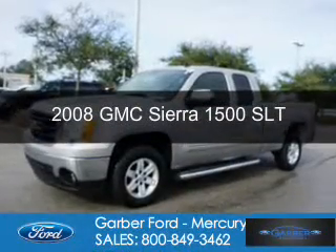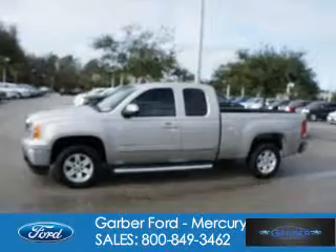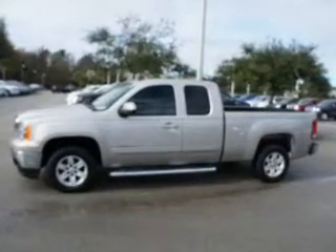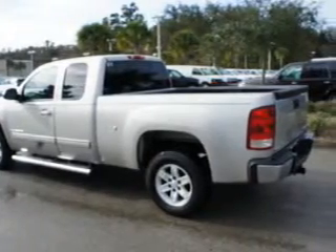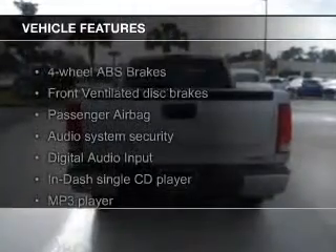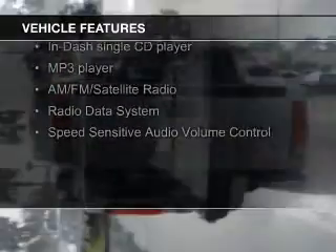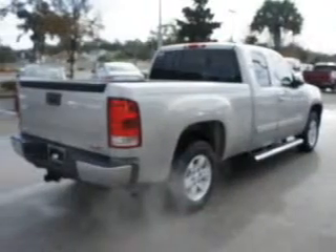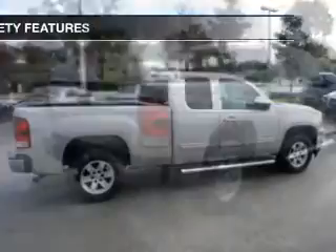This is a used 2008 GMC Sierra 1500, powered by rear wheel drive, a 5.3 liter 8-cylinder engine, and a 4-speed automatic transmission. The features include power folding mirrors, satellite radio, digital audio input, auto dimming mirrors, an adjustable tilt steering wheel, power seats, cruise control, a trip computer, an MP3 player, and air conditioning.